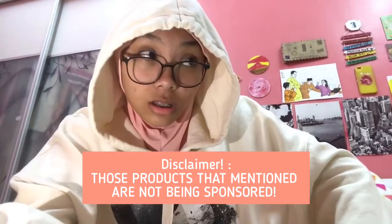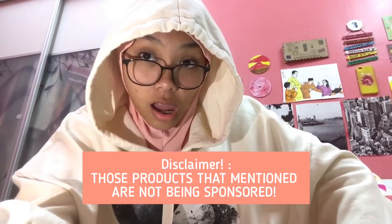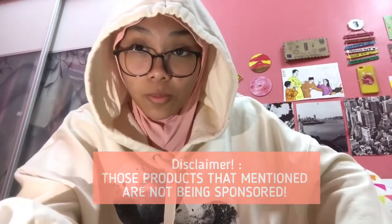Anyway, let's get started. Disclaimer: this is not a collaboration or sponsorship.